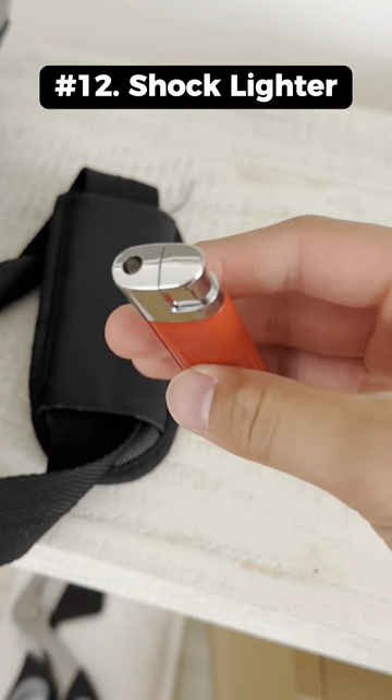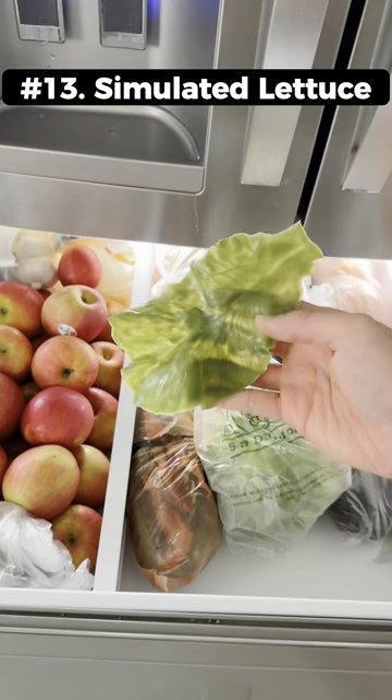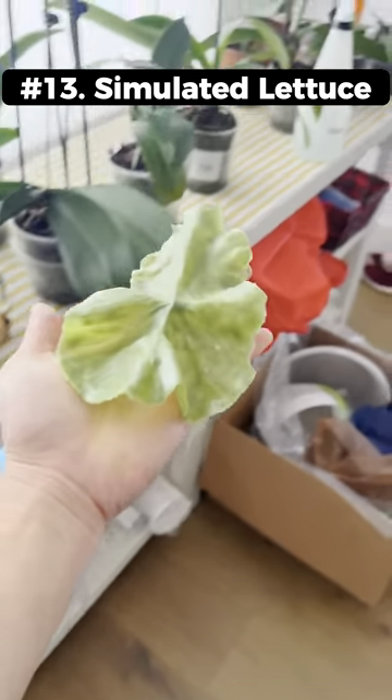This lighter shocks you when you press down on the hood. This simulated lettuce leaf is completely useless but you can use it for tricking your family.